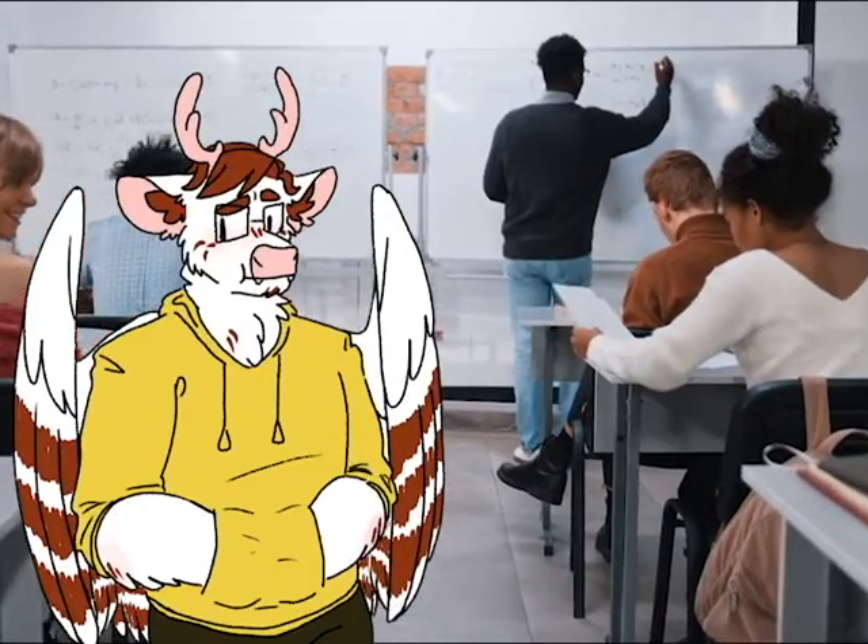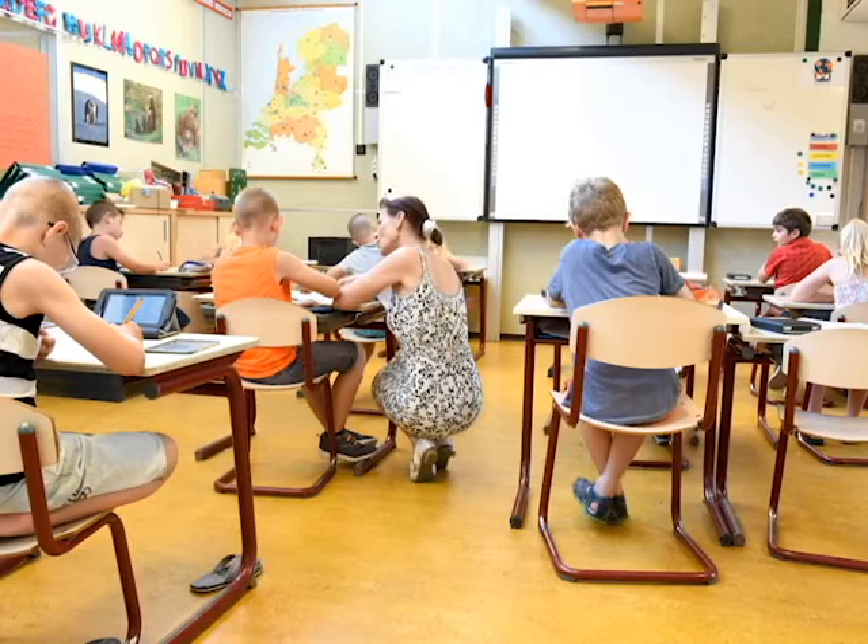But they also are a huge distraction. Students, especially younger ones, can become restless or overexcited. Whiteboards also pose a problem to teachers due to technical issues. But overall, they tend to enhance students' learning experiences and offer something other technology cannot.